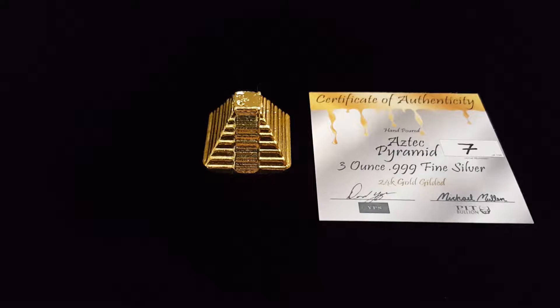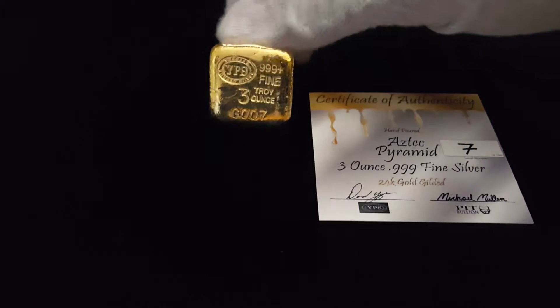Hello YouTube. Today we have the 3 oz Aztec Pyramid to show you. This is a limited edition piece done by my company Pit Bullion and YPS, Yeager's Poured Silver.